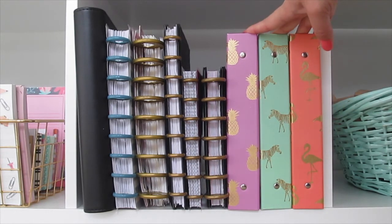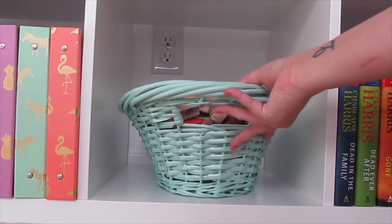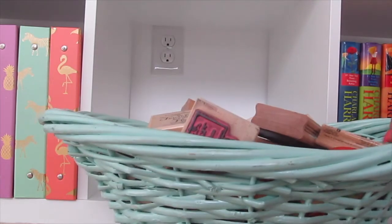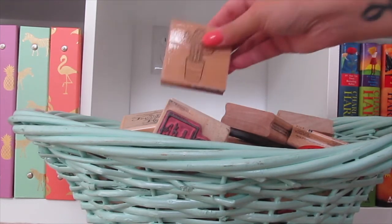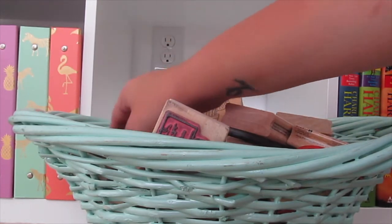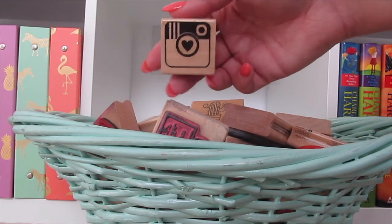These three binders are from Target, and they hold the rest of my notecard collection. And the next square over has this basket that I picked up at Walmart last spring or the spring before, and it holds all of my rubber stamps. I've gotten these from Michael's, Hobby Lobby, Target, AC Moore, and Peachy Cheap.